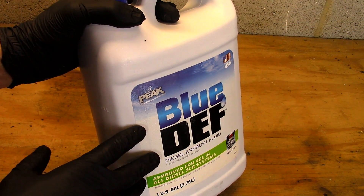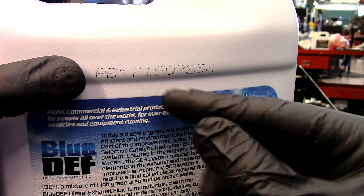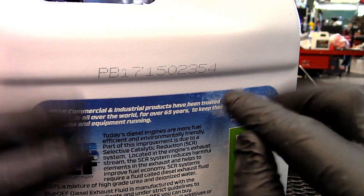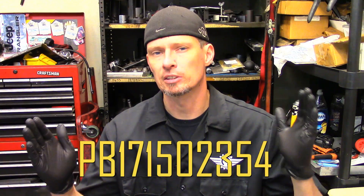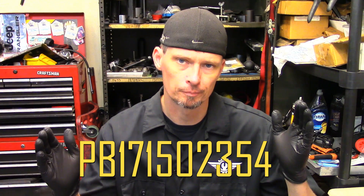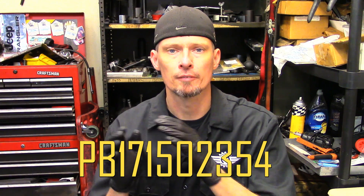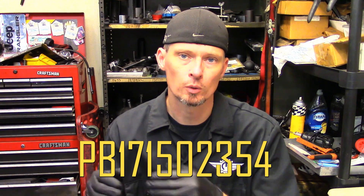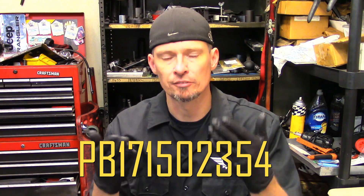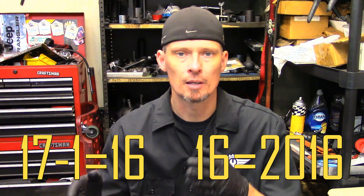Let's figure out the production date on this brand of DEF fluid. The year is hidden in this series of 11 numbers. We're looking for the third and fourth digits — in this case, 1 and 7, making 17. We subtract 1 from 17, giving us 16, which represents the last two digits of the year: 2016.